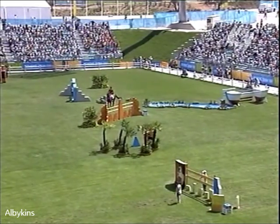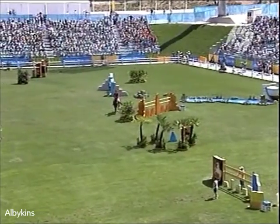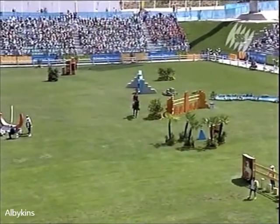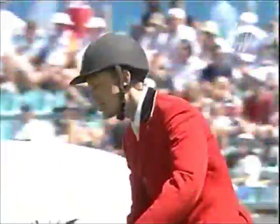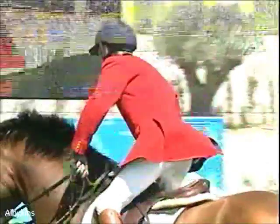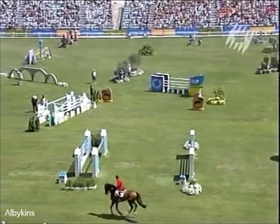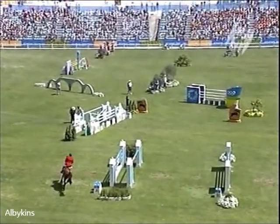They came here looking to win gold, and at this point they're on course. The Netherlands and the US are tied at the top of the team competition. And now from Denmark, a clear round of the first. This is Thomas Vielen riding Canute.